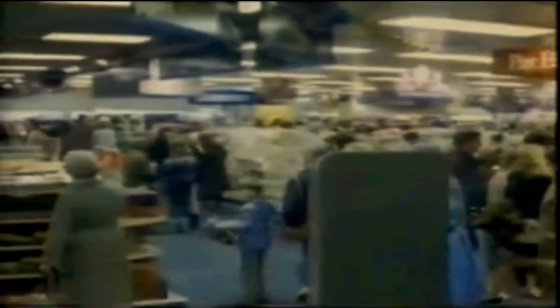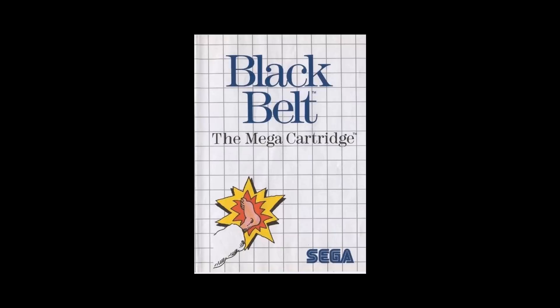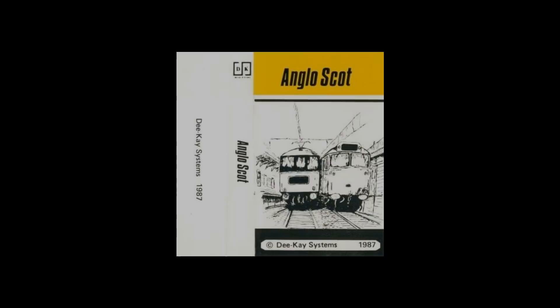Such as the infamous American cover to the first Mega Man, the poorly positioned couldn't-be-asked-to-draw-the-rest-of-it leg from Black Belt on the Sega Master System, and of course who can forget the terrible cover art to the much-loved and critically acclaimed train simulator Anglo-Scott for the ZX Spectrum. But cutting corners could also lead to a far darker path in video gaming: plagiarism. Which by total coincidence leads us to today's feature. Hi, I'm Guru Larry and I'll welcome you to the fascinating world of box art rip-offs.